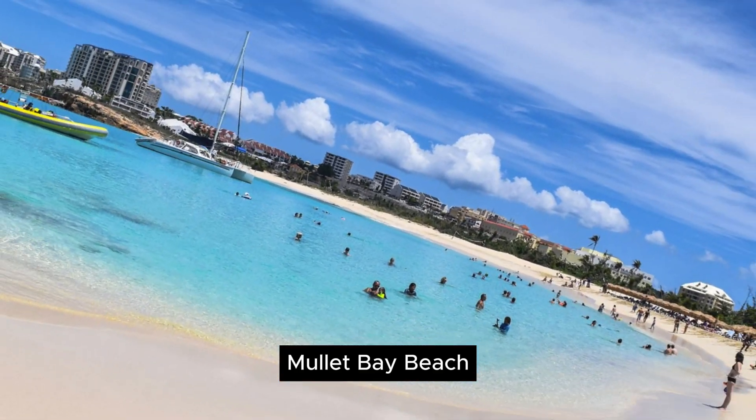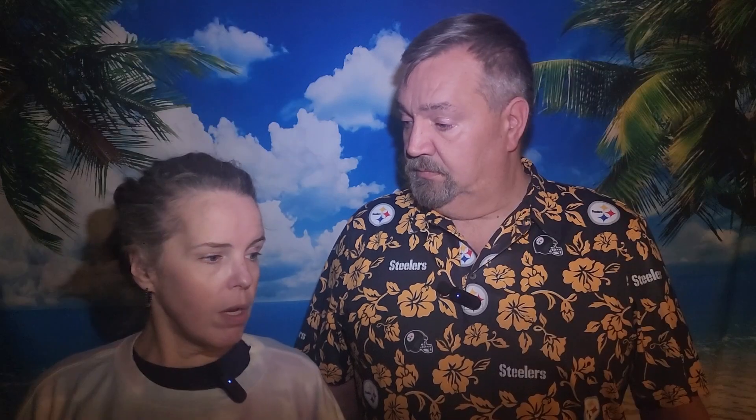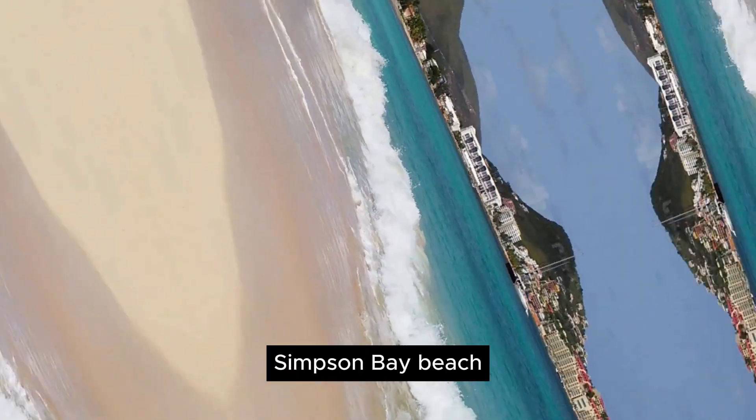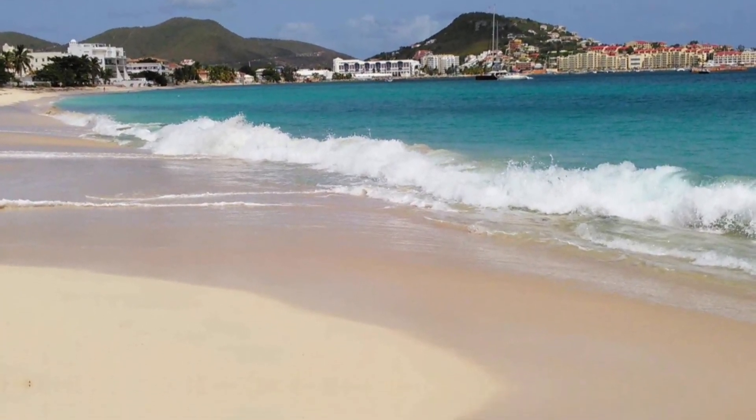Mullet Bay Beach is tranquil and laid back — apparently a typical beach experience on the Dutch side. Kewpie Boy Beach is also on the Dutch side but a little different — it's got limestone cliffs and is not your typical white or yellow sand beach, but definitely beautiful. Simpson Bay Beach is also on the Dutch side with beautiful white sand and turquoise waters. That rounds out the top half dozen or so beaches.